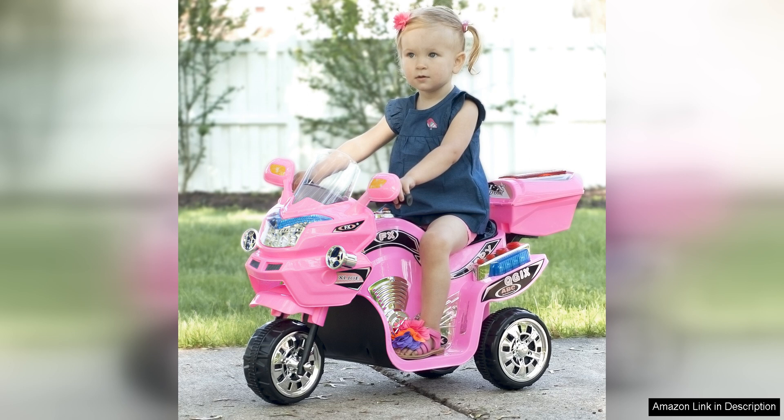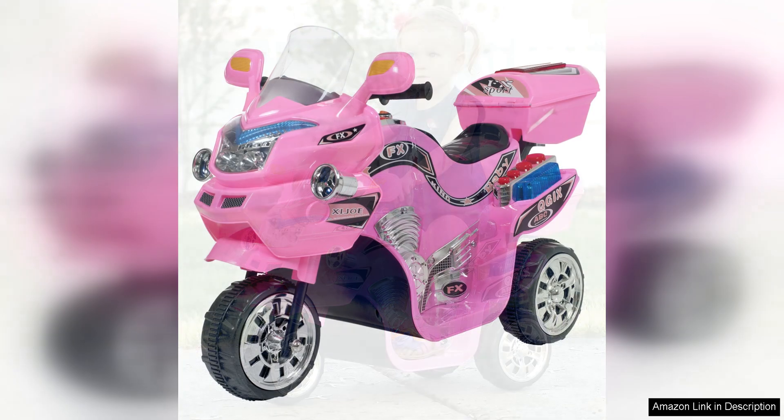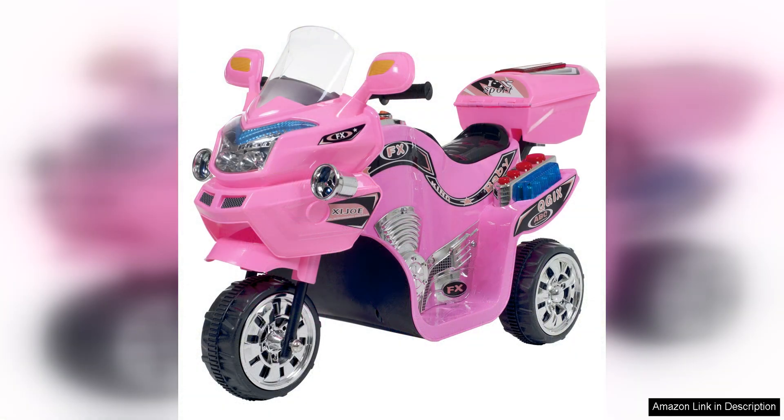The design of the LittleRider Electric Motorcycle is also worth mentioning. It is sleek and stylish with vibrant colors that will appeal to kids. The three-wheel design provides stability and balance, which is great for young children who are still developing their motor skills. The motorcycle also features realistic details such as working headlights and sound effects that add to the overall play experience.